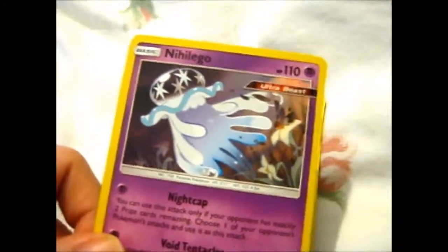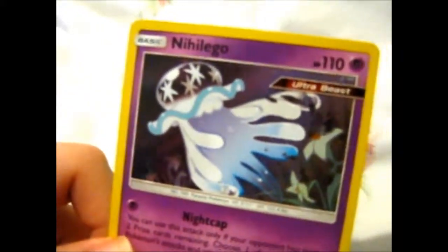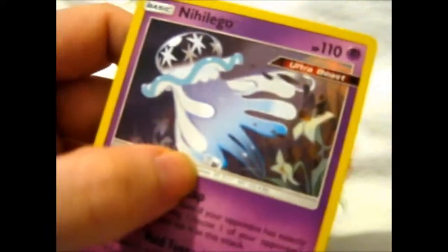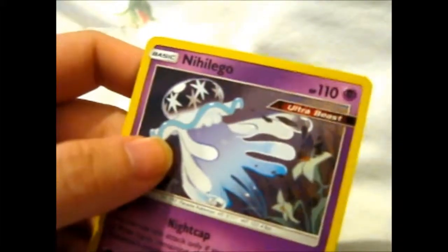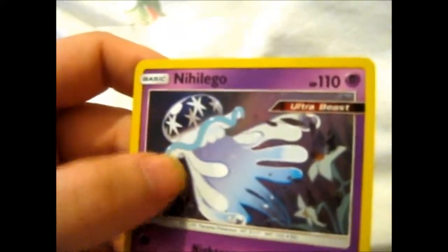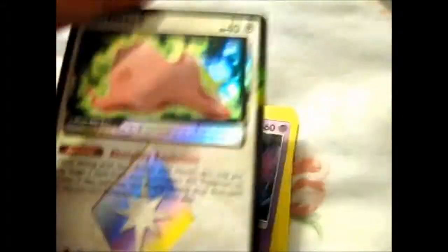Then we have the Ultra Beast Nihilego, which I call a shower cap jellyfish. It looks like it's wearing a shower cap and the rest of it is a jellyfish, kind of like Moosumi wears it. I love the Ditto, he's so cute.